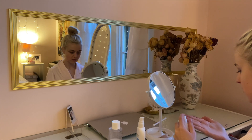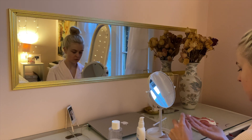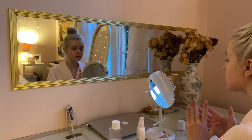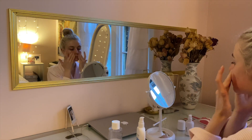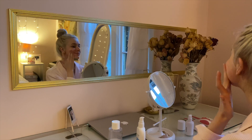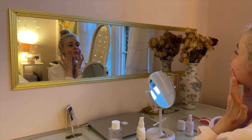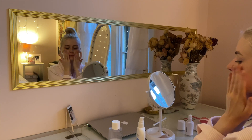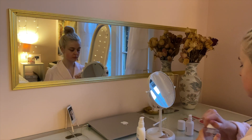After that I signed up for the Curology free 30-day trial, so I'm putting on their special serum made just for me. This video is not sponsored - I noticed my skin was acting up so I wanted to see if Curology would help clear it up.